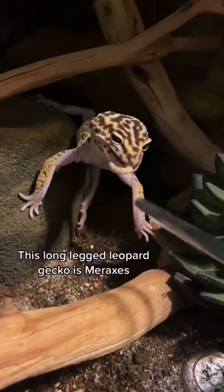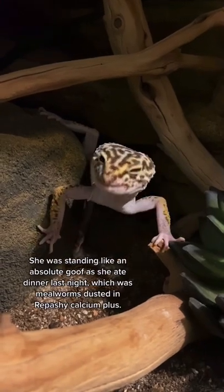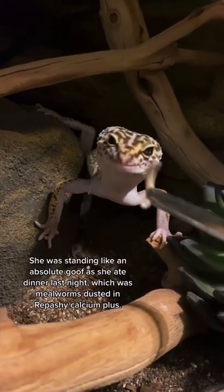This long-legged leopard gecko is Meraxes. She was standing like an absolute goof as she ate dinner last night, which is mealworms dusted in Repashy Calcium Plus.